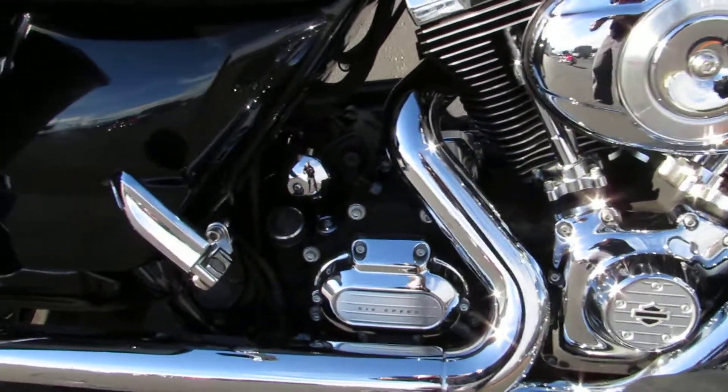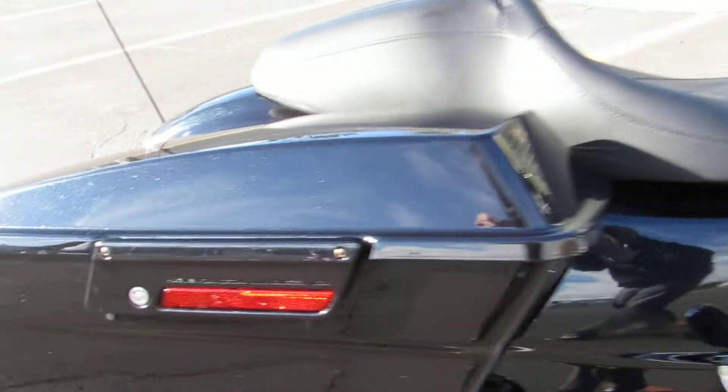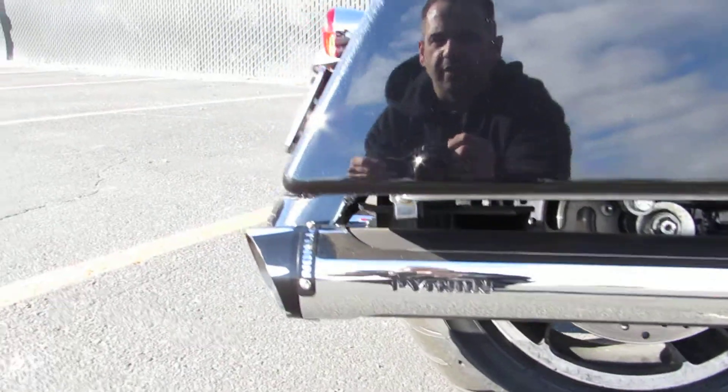Putting the power down and shifting smoothly is that six speed cruise drive transmission. Of course you got the color match style bags and latches, and this bike's already got the Python performance mufflers on there.